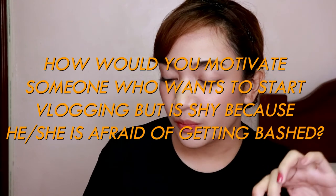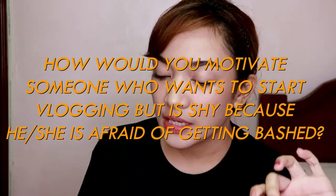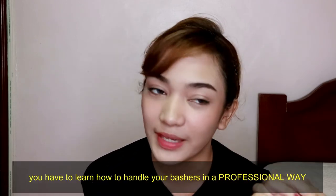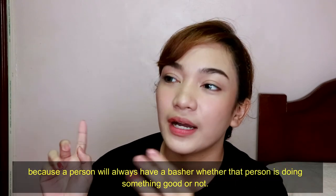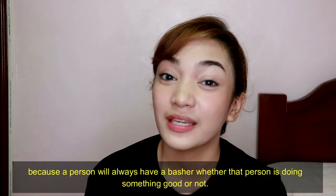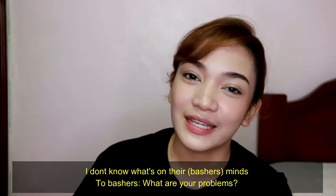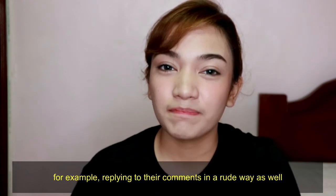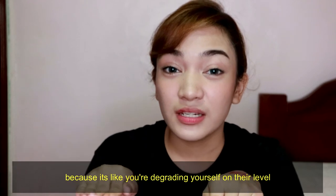If people will only love me if I change something about myself, I would rather be unloved. How would you motivate someone who wants to start vlogging but is afraid of getting bashed? This is one of the most important things to master. You need to handle bashers in a professional way, because no matter how much better you get, you'll still have bashers. I would really suggest not engaging or answering them, because doing so lowers your own level.